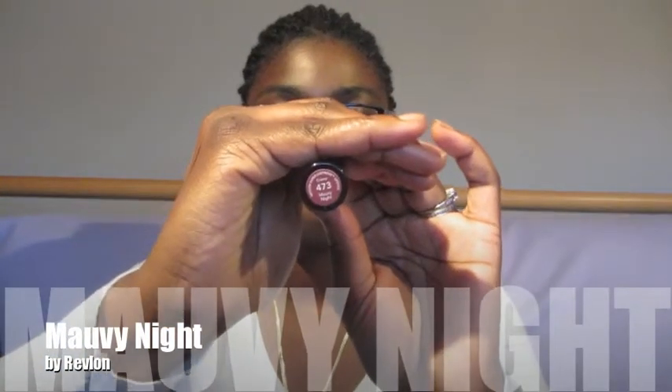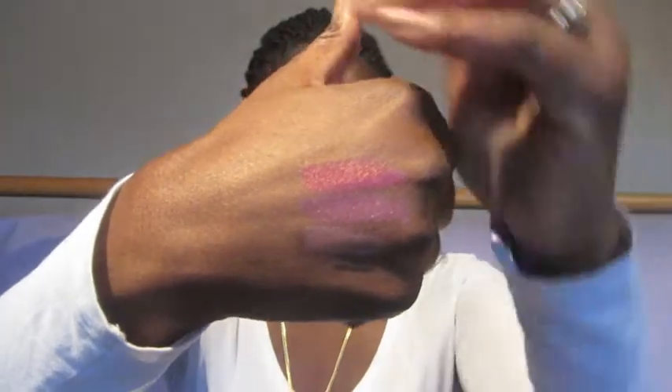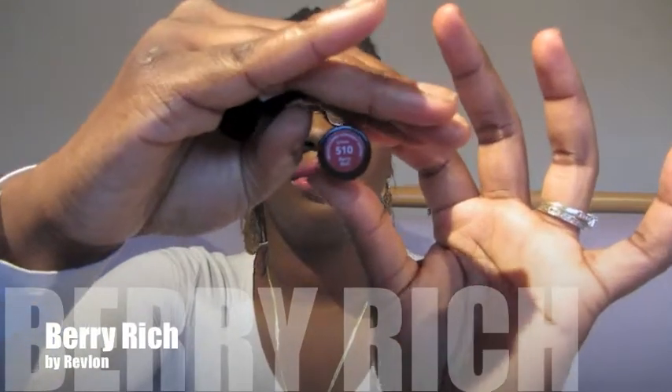This next color is called Mauvey Night from Revlon. It's a really pretty mauvey pinkish color, it's really cute. I got to nick it a few times, but anyway that's the color right there in the tube. And that's it swatched right above the Cool Khaki. These are all the Super Lustrous lipsticks — they feel so amazing going on. The Covergirl Queen Collection felt good going on also, it felt really moisturizing. But this next color is Berry Rich from Revlon as well.